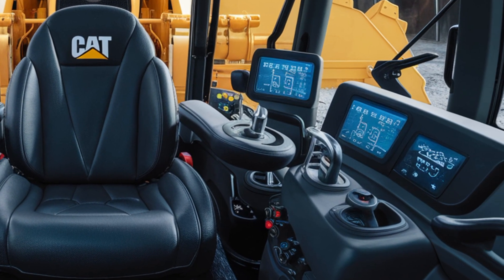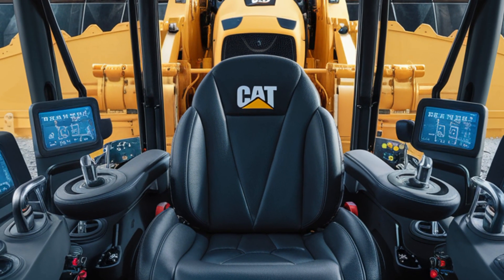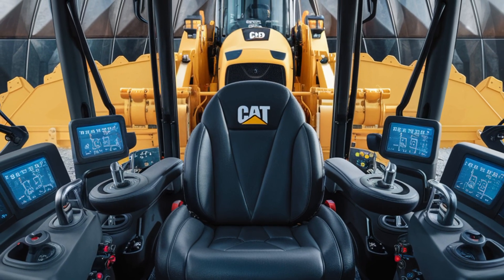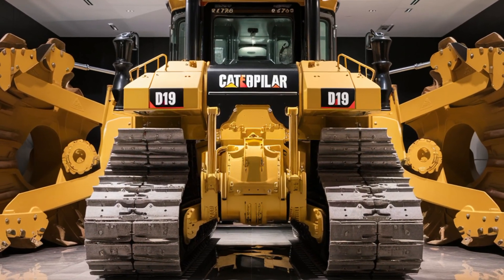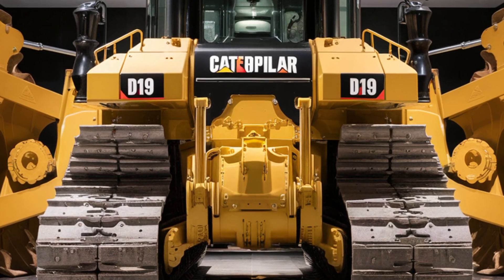Under the hood, performance is what you'd expect from a top-tier dozer in 2026. The D19 is powered by a Cat C15 hybrid engine producing around 700 horsepower — yes, 700 horsepower — making it one of the most powerful machines in its class.